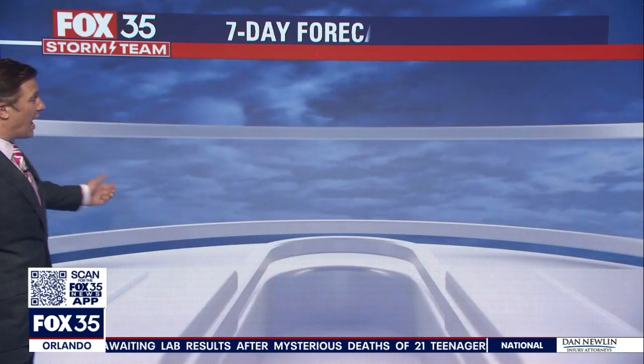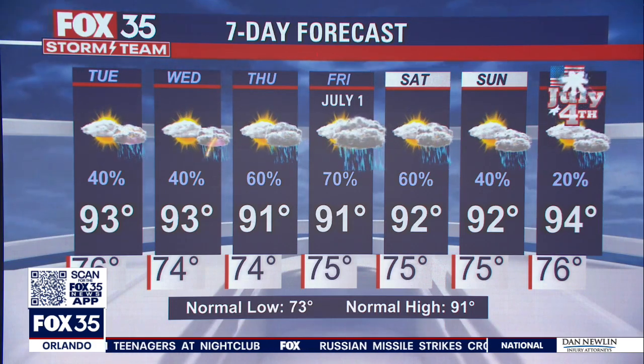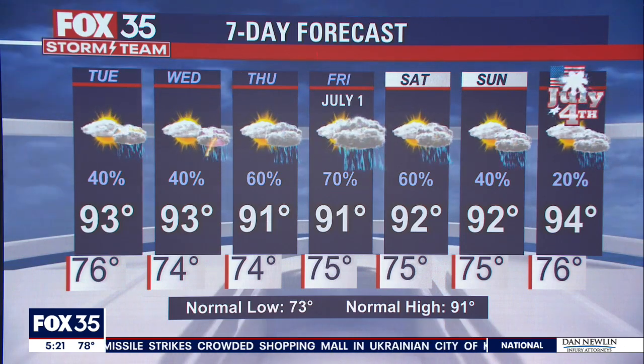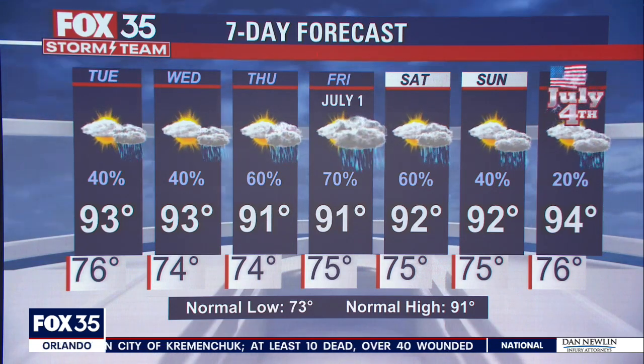Here's your seven-day forecast. Lower rain chances for the next two days, higher rain chances as we get toward Friday, which is also July 1st. On Sunday, just a 40% chance for rain — that's what I'm watching because we've got Red Hot and Boom in Altamonte Springs. It's the big fireworks display. I'll be there with the Fox 35 Storm Team Thunder Truck Sunday afternoon, and July 4th itself only about a 20% chance.